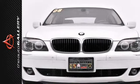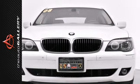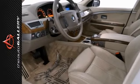This 750 Li has been very well maintained, regularly serviced, and has only 94,336 miles. In addition to its generous standard factory equipment,